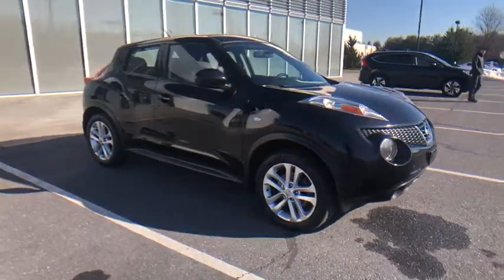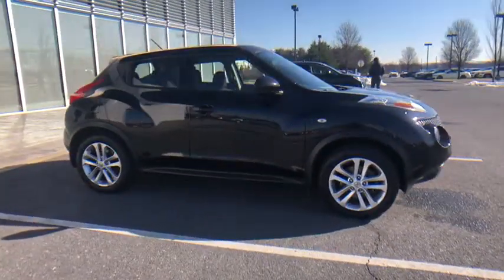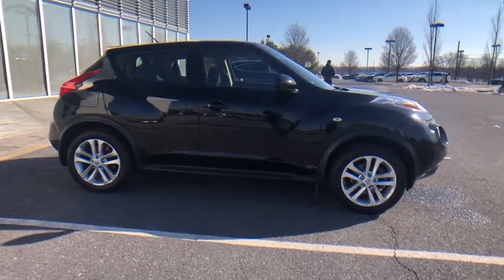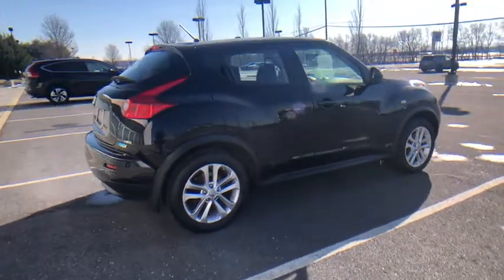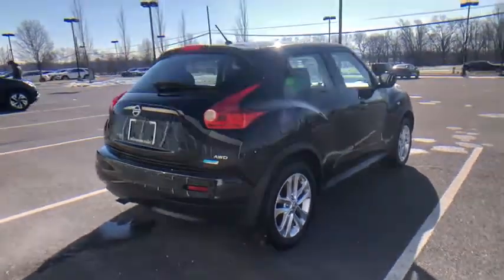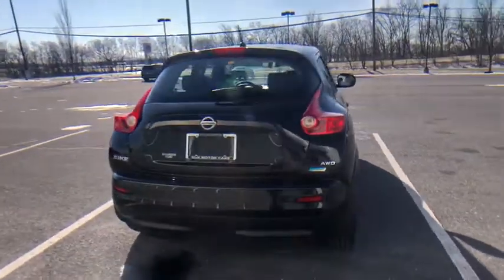Looking for the right vehicle? Check out the 2014 Nissan Juke. The Juke is an adaptable and intelligent ride where handling meets turbocharged performance. This unique sporty compact crossover fits your personal style perfectly.